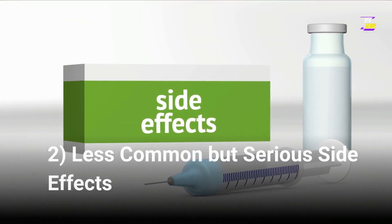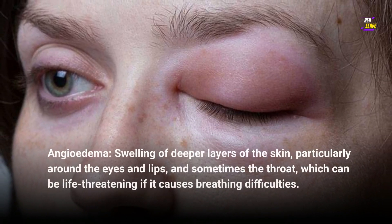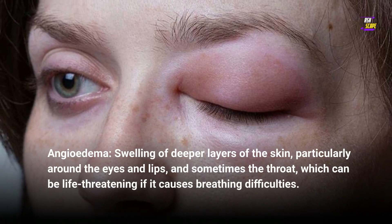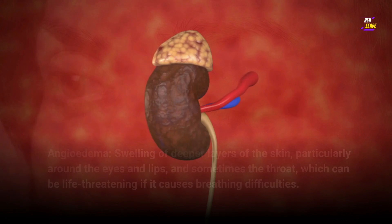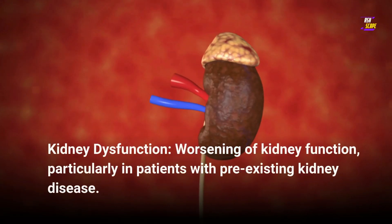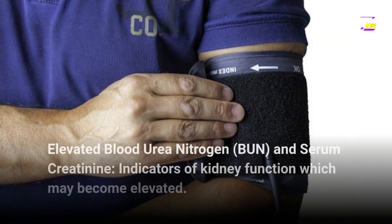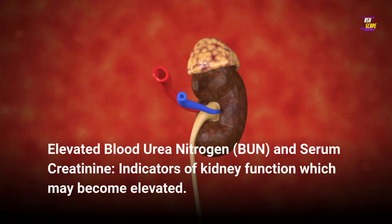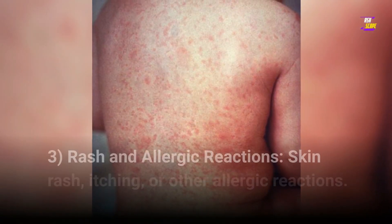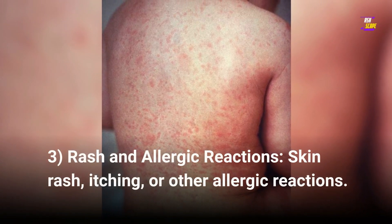Less common but serious side effects: 6. Angioedema — swelling of deeper layers of the skin, particularly around the eyes and lips, and sometimes the throat, which can be life-threatening if it causes breathing difficulties. 7. Kidney dysfunction — worsening of kidney function, particularly in patients with pre-existing kidney disease. 8. Elevated blood urea nitrogen, BUN, and serum creatinine — indicators of kidney function which may become elevated. 9. Rash and allergic reactions — skin rash, itching, or other allergic reactions.